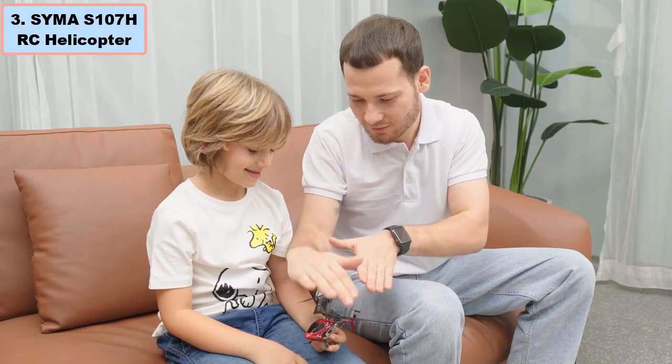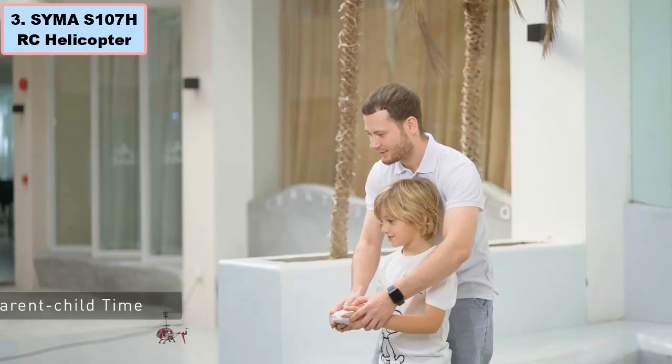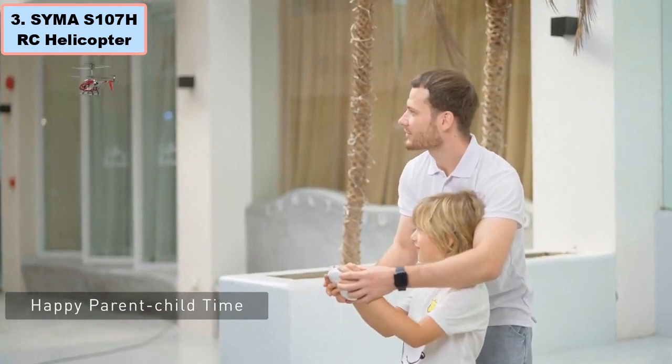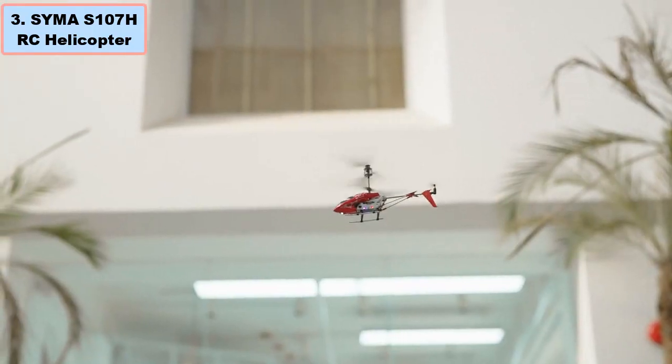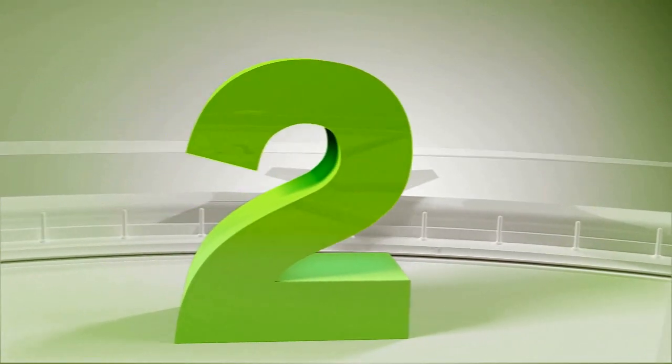This helicopter operates on a 3.7-volt battery, providing a flight time of 5 to 10 minutes on a quick 30-minute charge. More details in the video description links.